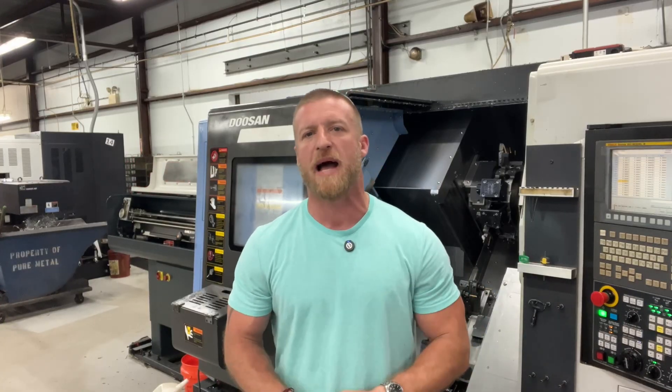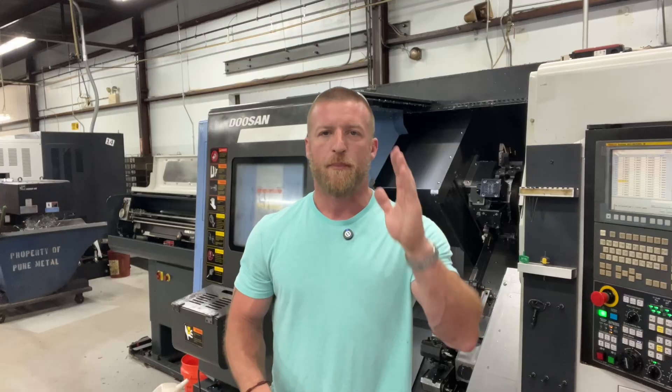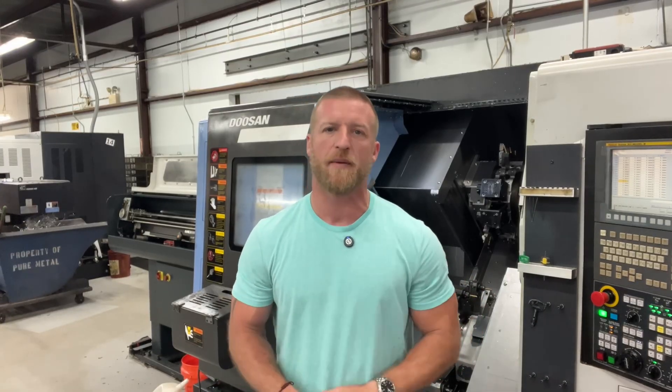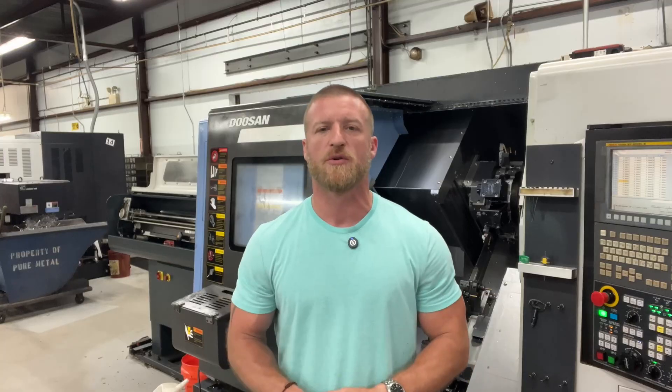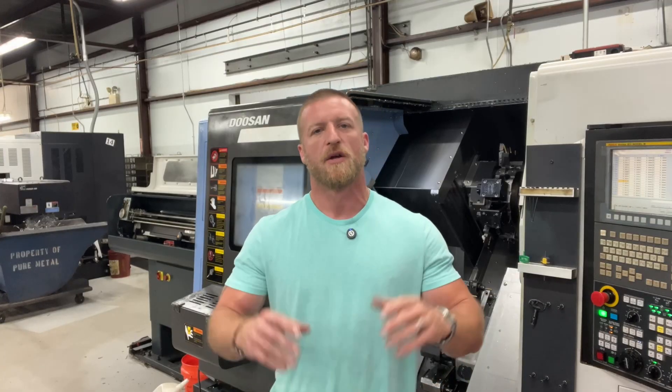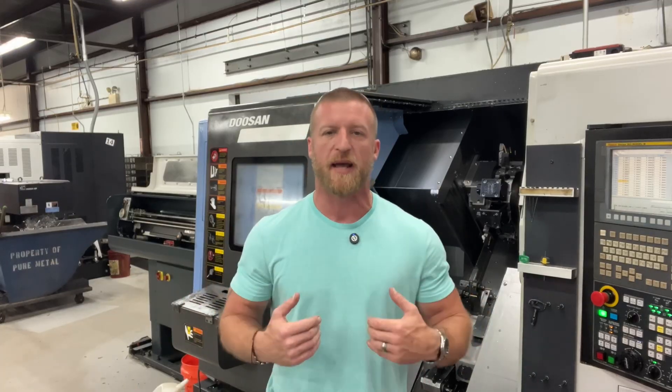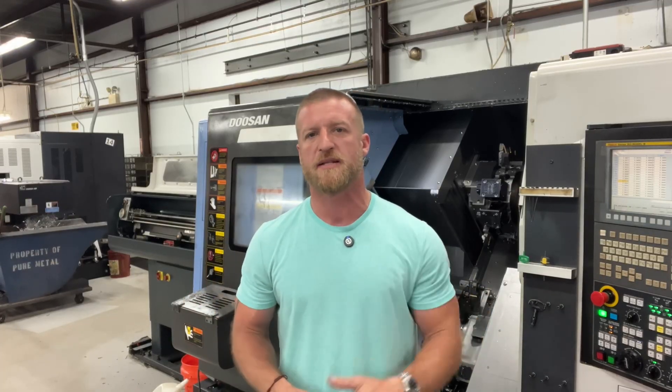I have two homeboys that helped me out with some content for this video: Pat at Job Shopper TN and Kenny at Patriot Machinist. Awesome dudes, loads of experience. The footage that you see in here is from their shop that they were so kind enough to give me for this video. Let's hop in.